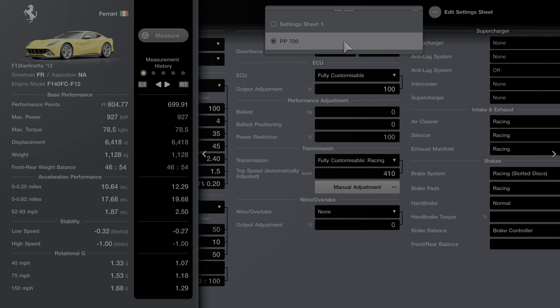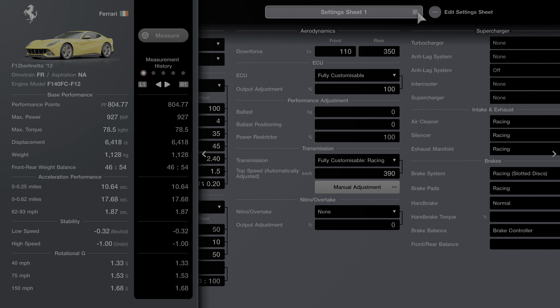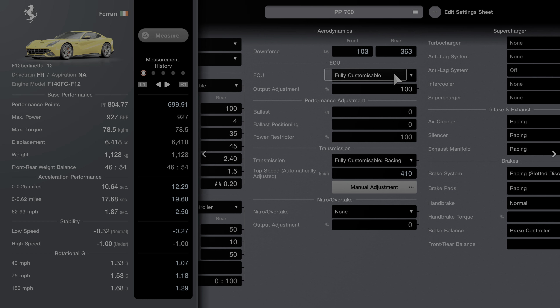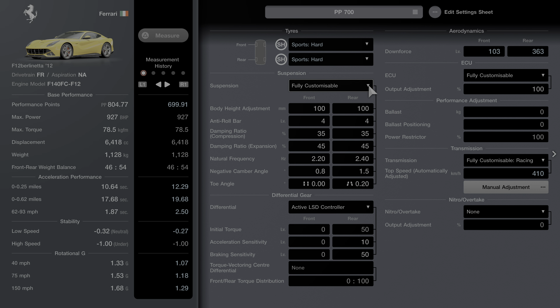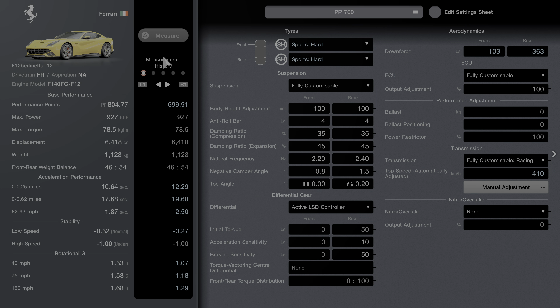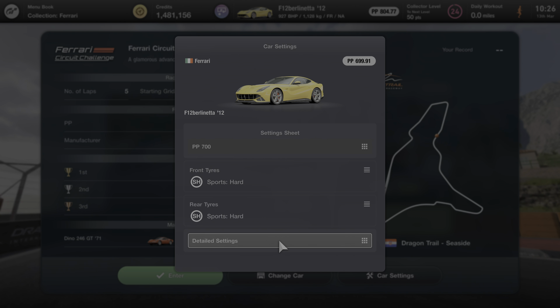And our gear change - instead of 390 as a top speed we've got 410. Everything else is the same, still all installed. So those are the changes we've made, mostly on downforce. We've not limited the horsepower or added weight or anything like that. You can see down the side how that affects acceleration - we're a bit slower due to the longer gears. And let's give this a go.